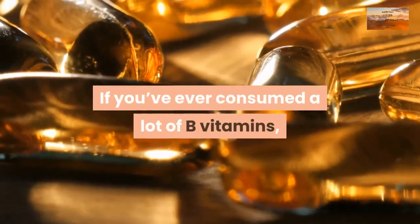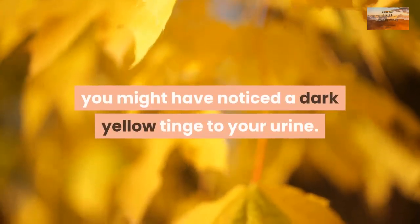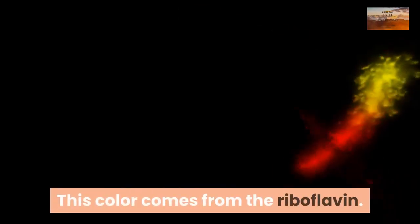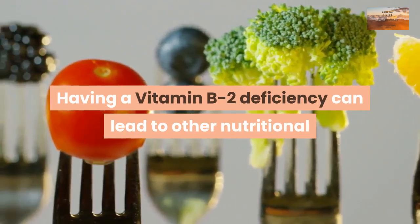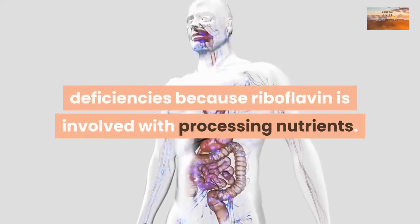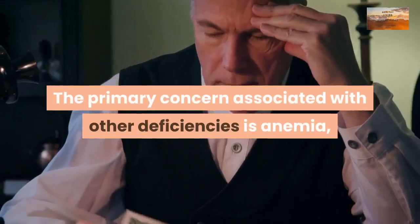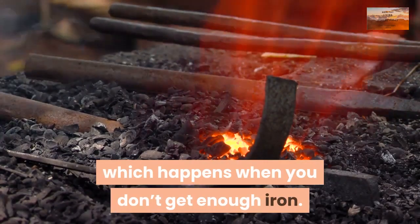If you've ever consumed a lot of B vitamins, you might have noticed a dark yellow tinge to your urine — this color comes from the riboflavin. Having a vitamin B2 deficiency can lead to other nutritional deficiencies because riboflavin is involved with processing nutrients. The primary concern associated with other deficiencies is anemia, which happens when you don't get enough iron.